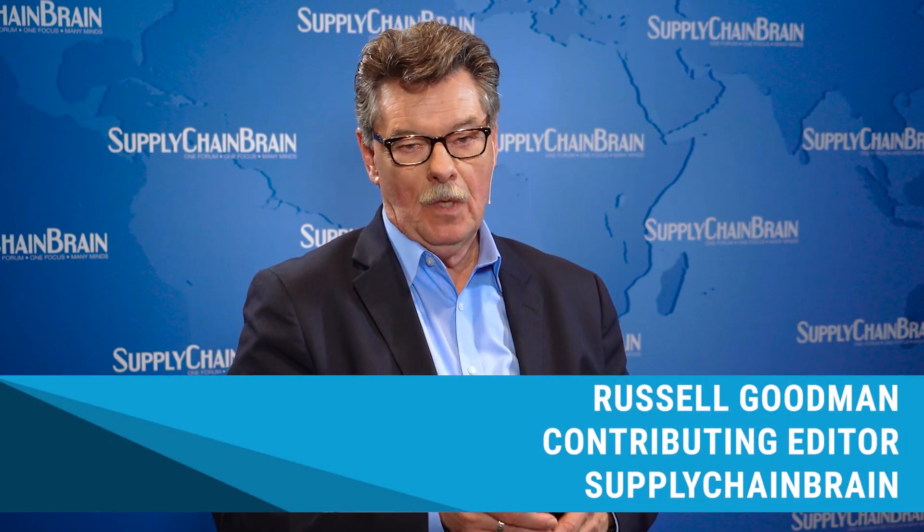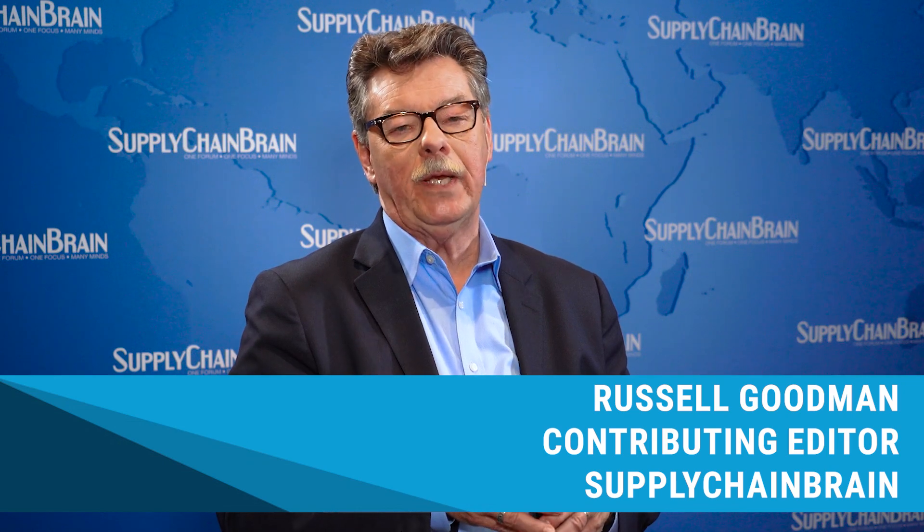Combating inventory shrinkage. Joining us today to speak about that is Eddie Massica, Vice President of Product and Solutions at OneRail. Eddie, it's great to see you again. Welcome. As I understand it, OneRail recently completed a survey that deals with a very important area — inventory shrinkage. I'd like you to take a moment to walk us through some of the pain points that were uncovered in that survey.